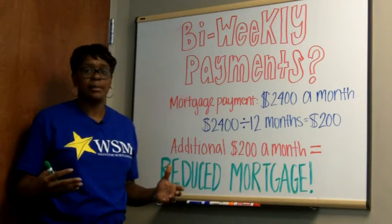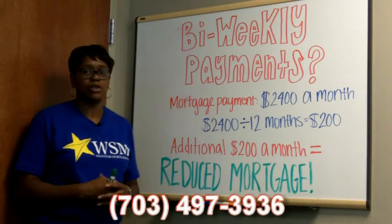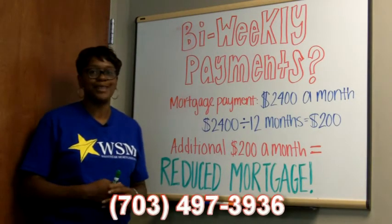If you have any questions about a bi-weekly payment program, give me a call at 703-497-3936.